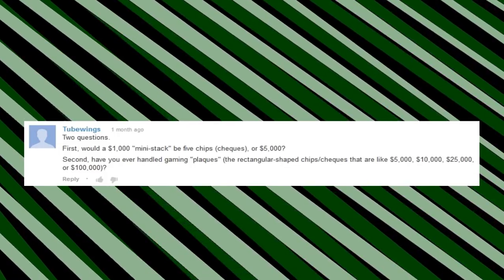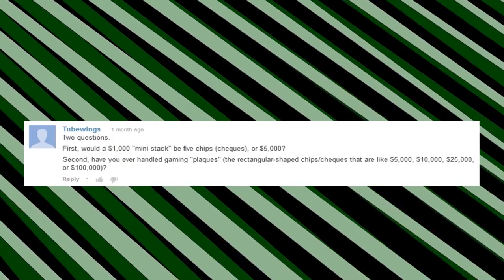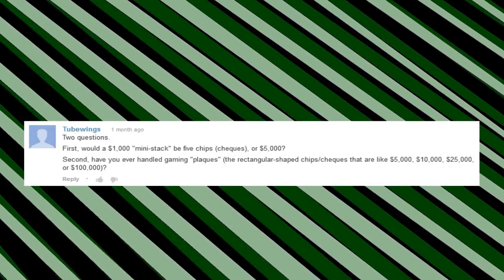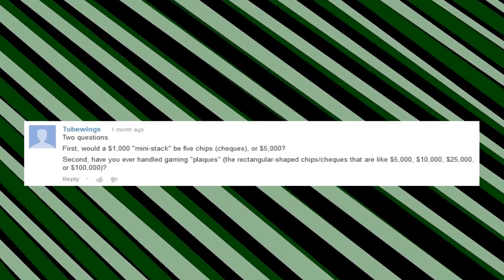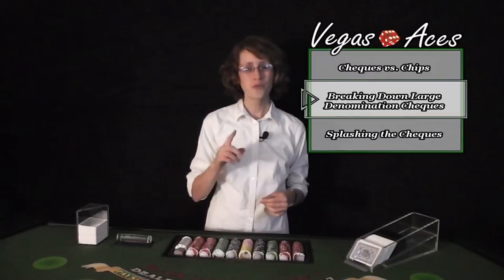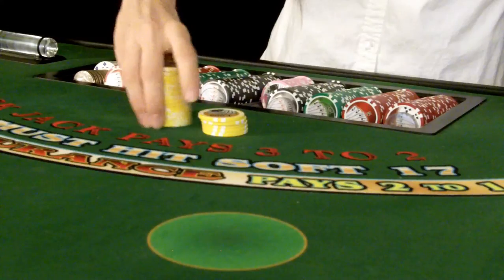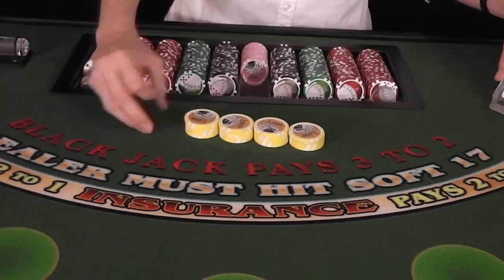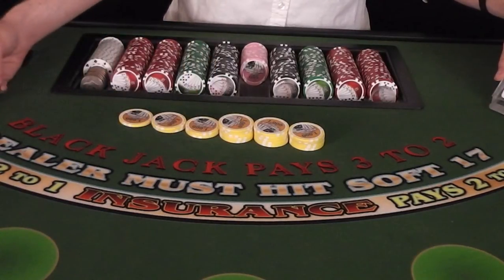Tubewings writes: first, would a $1,000 mini stack be 5 checks or $5,000? Second, have you ever handled gaming plaques — the rectangular shaped checks that are usually $5,000, $10,000, $25,000, or $100,000? First, both $1,000 checks and $5,000 checks are broken down into 4 stacks of 5 checks each, with the last stack being broken down even further into 2 stacks of 2 checks each, plus 1 on the side.